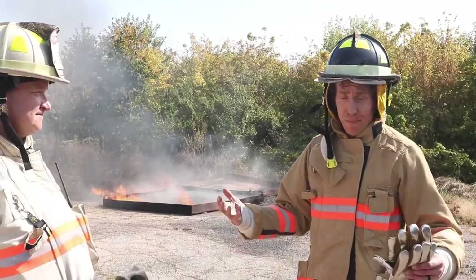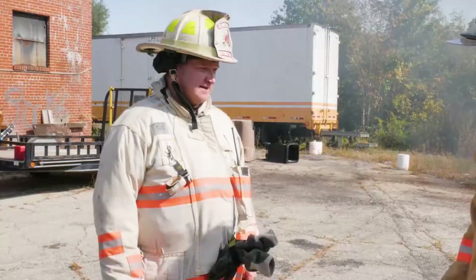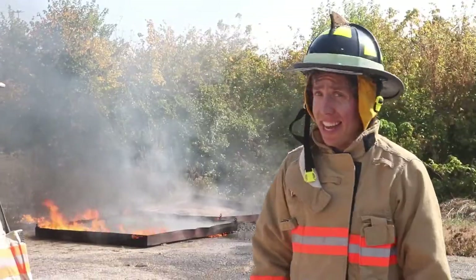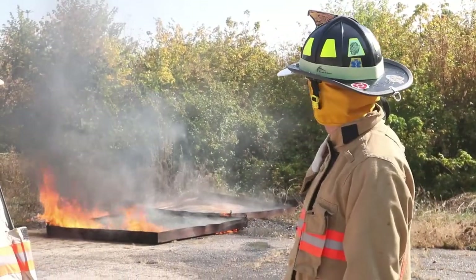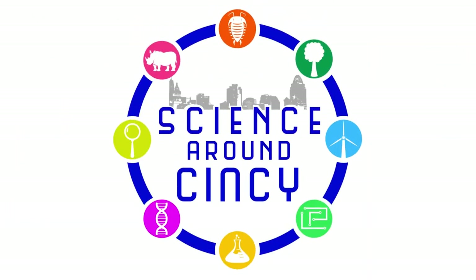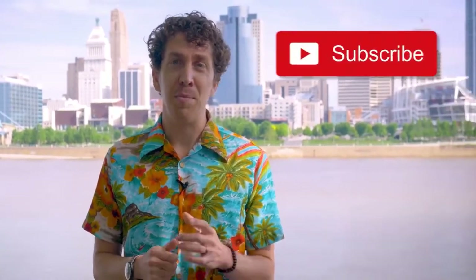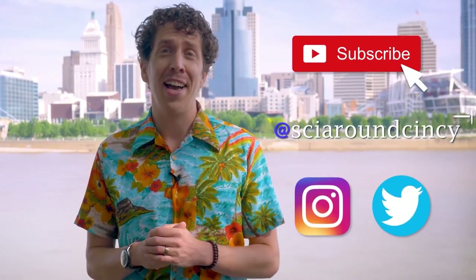Well Chief, thanks so much for bringing me down here, teaching me how fires work, and teaching us some fire safety. I'm glad to have you. Thanks a lot, and thank you for watching — we'll see you next time on Science Around Centsy. Do you love science? Of course you do. Stay up to date on all things Science Around Centsy by subscribing to our channel, and follow us on Instagram and Twitter at SciAroundCentsy.